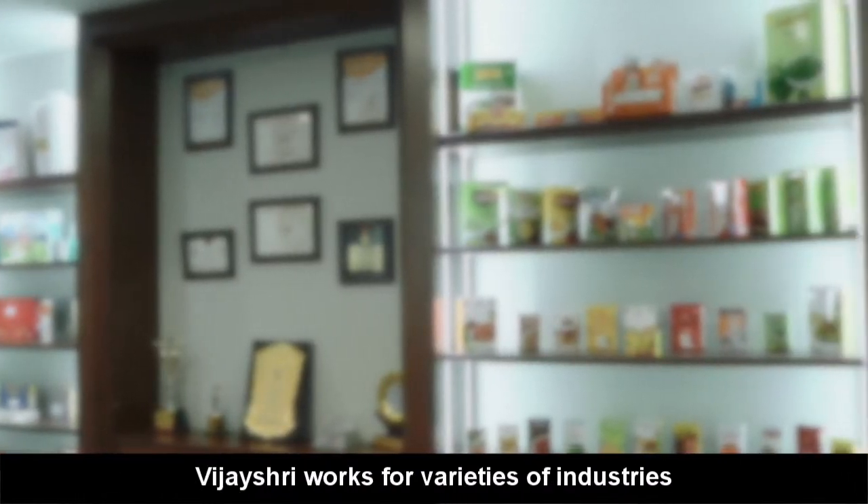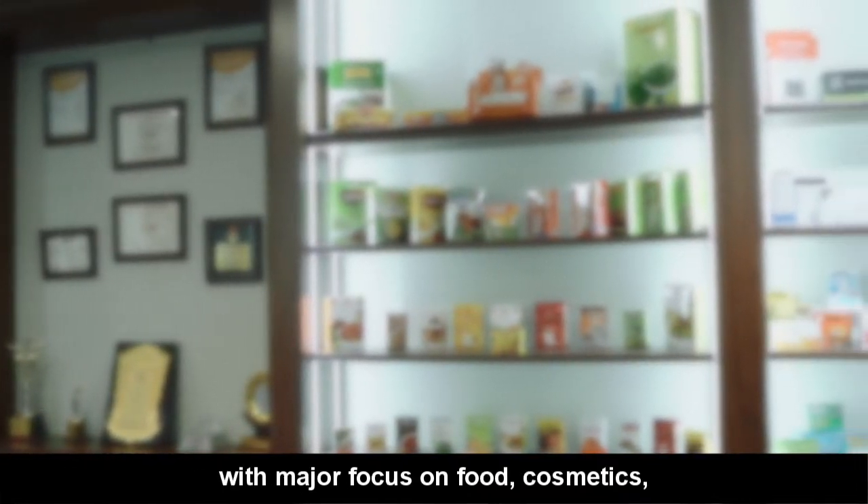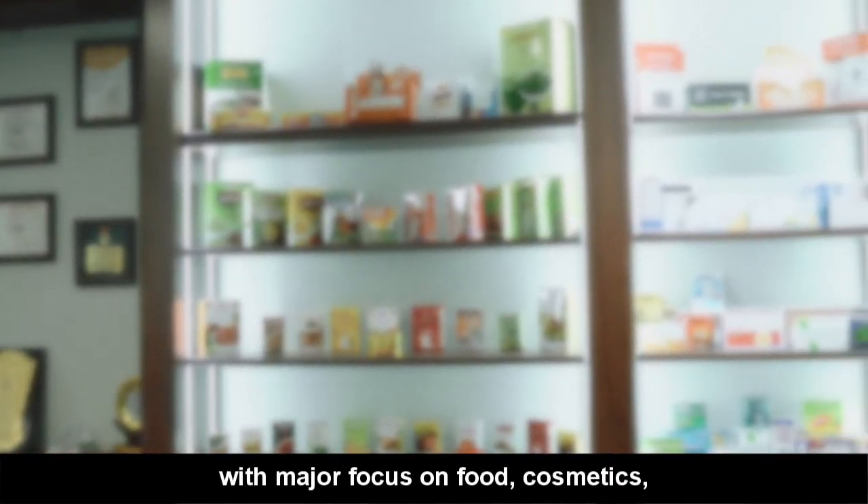Vijayshree works for varieties of industries with major focus on food, cosmetics, FMCG and white goods.